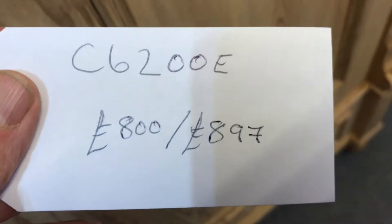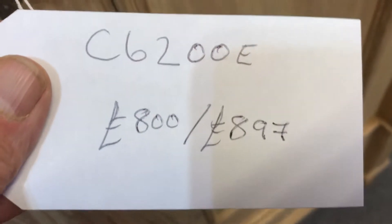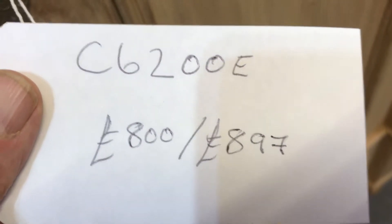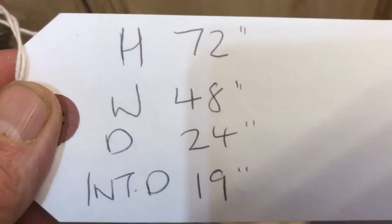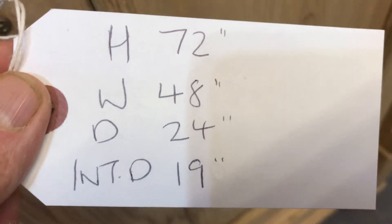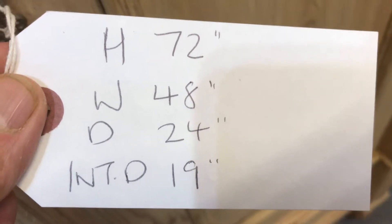The code number is C6200E. The price is £800 as it is in bare wood; the price waxed is £897. Both prices include the fitting of a new hanging rail. Height is 72 inches, width at the widest point is 48 inches, depth at the deepest point is 24 inches, and the important one — internal depth — is 19 inches.